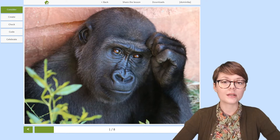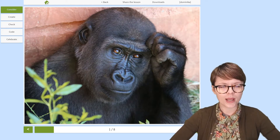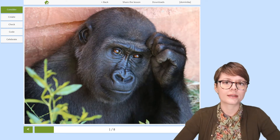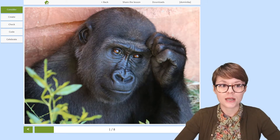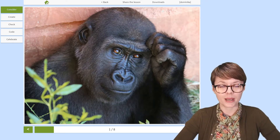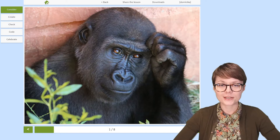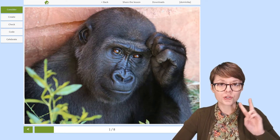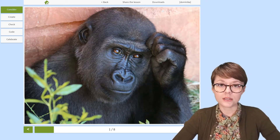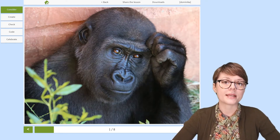Gorilla is one of the great apes and the largest among primates. Primates are animals that are mammals and they can be generally recognized by having dexterous hands, sharp sight, and a large brain. By the way, humans are primates too. Now, there are two gorilla species: western and eastern gorillas. They all live in Africa in subtropical forests south of the Sahara desert.